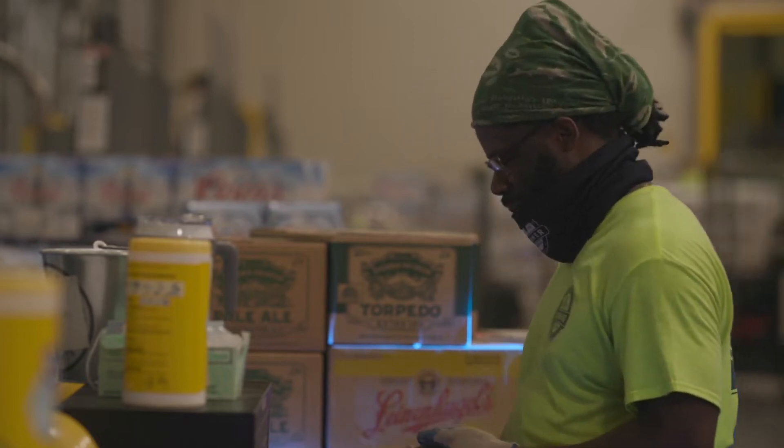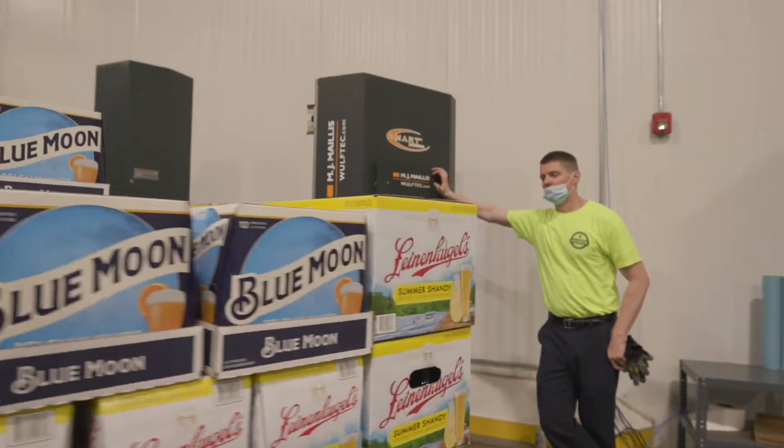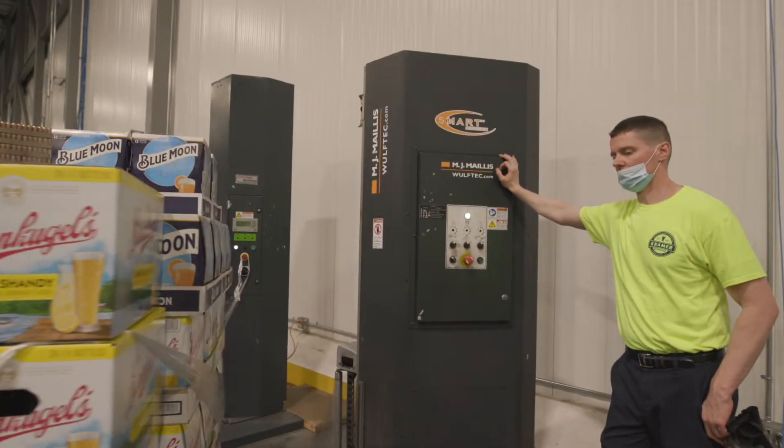The best way I can describe our busy season is a constant flow of beverages in and out of our warehouse every day. As the temperature rises, so does our demand, and people are thirsty.